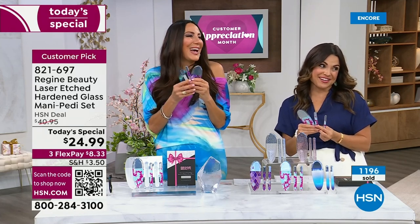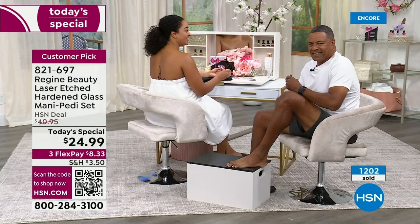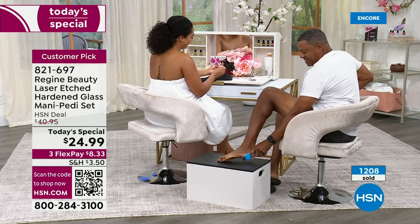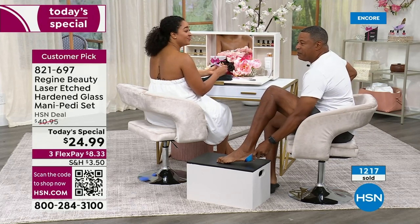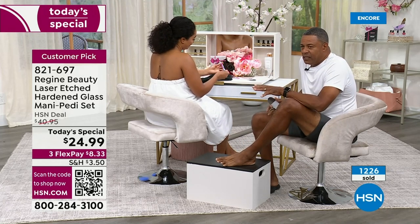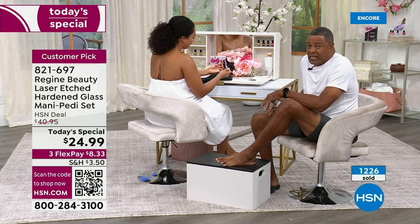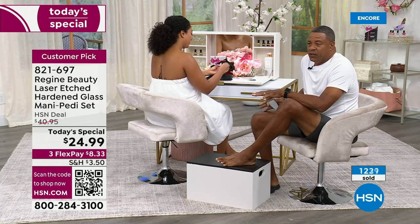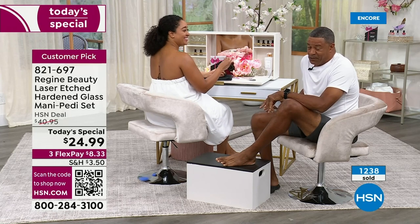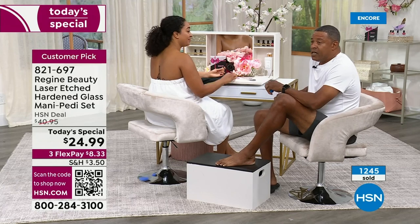We've got Richard here representing all the guys. Tell us about your experience using these and what it's done for your feet and nails. I got to tell you, this product really works. I used to go to the salon and get a pedicure probably three or four times a year. Since I started using this product, I have not been back. I know they're not happy with me because I was a regular customer, but this product is the truth. It really works.